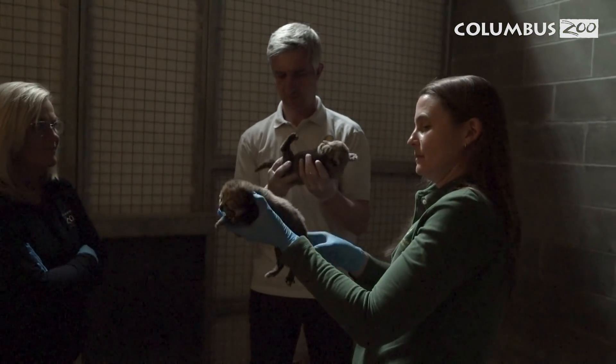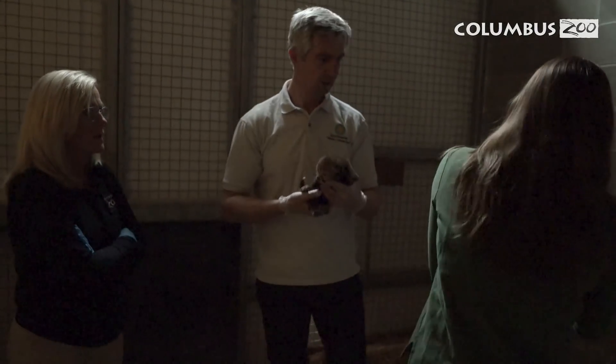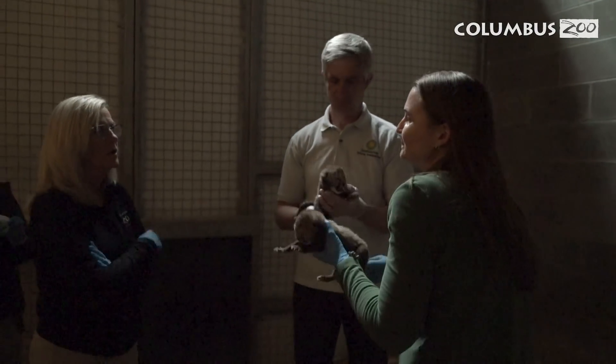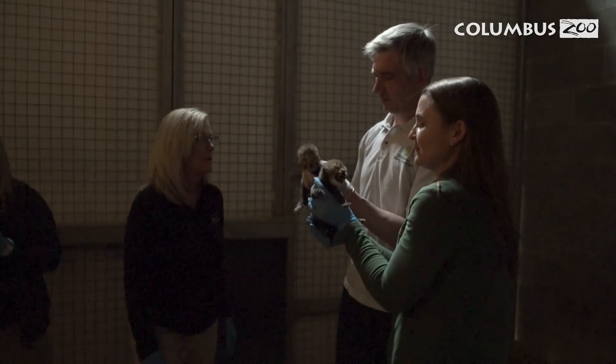For many years, the Columbus Zoo and Aquarium has worked hard on cheetah conservation, supporting so many different programs throughout Africa helping cheetahs. When we talk about this addition, it's a great collaboration, a great story of success with science, and it's all due to the passion of our staff and their great work.